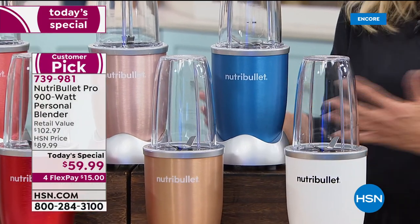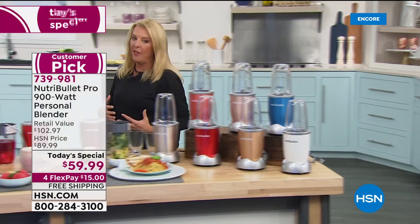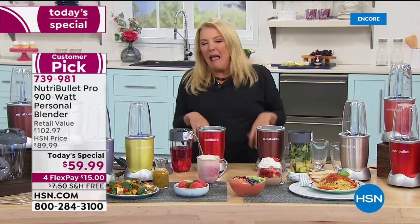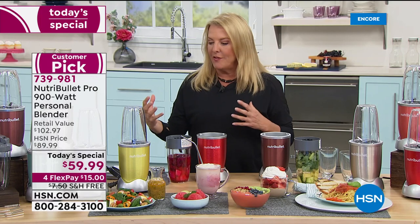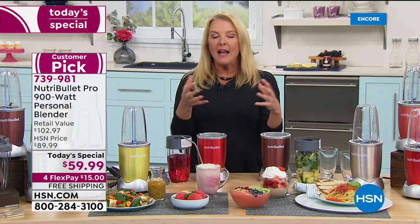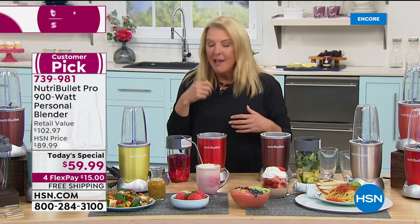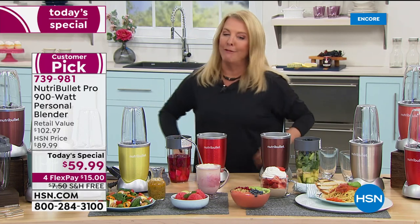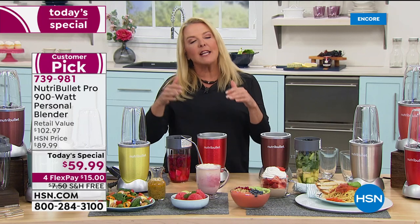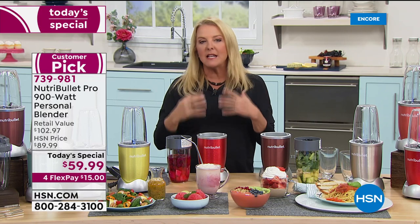All the colors are amazing — the hardest choice is which one to pick. We all struggle trying to eat enough fruits and vegetables. If you had to eat the equivalent of what you could put in one NutriBullet, it would be bushels of veggies. You'd be chewing forever — like a cow. But with the recipes included in the book, you can make some amazing, tasty things.